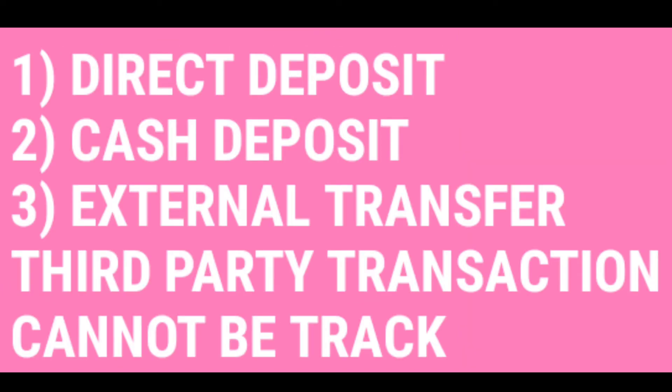Direct deposit, cash deposit, or external transfer — these are all third-party transfers, so we are not able to see these in the app. Let's talk about the time frame of your transfers.